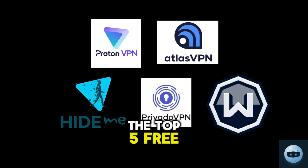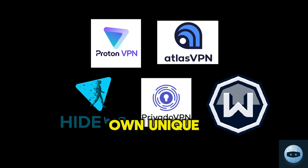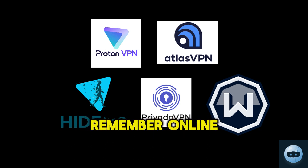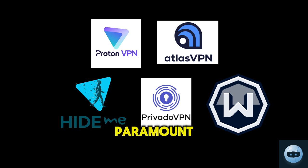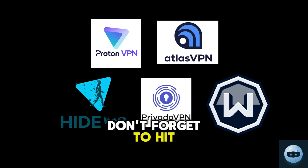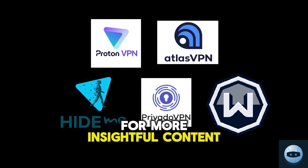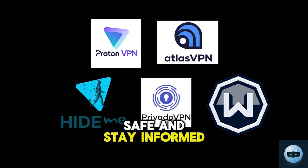And there you have it, the top five free VPN apps for your mobile devices. Each one has its own unique features, so choose the one that best suits your needs. Remember, online safety is paramount, so make sure to keep your data secure. Don't forget to hit that like button and subscribe to our channel for more insightful content. Until next time, stay safe and stay informed!